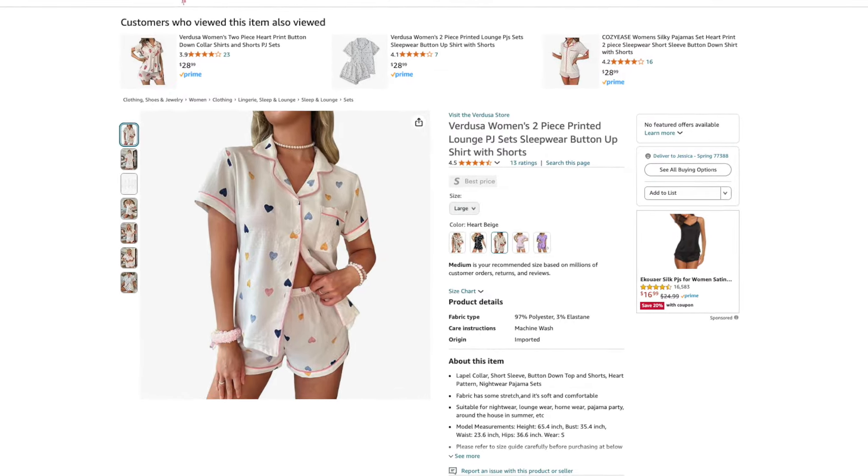Now we're moving on to some loungewear. Here I have this two-piece set from Verdusa. I got the color heart beige, but it's available in five other colors and prints, and I ordered this in a size large. Here's the pajama set on. I'm so glad that I went up a size in these because they do not have any stretch at all — the only stretch is right here along the waistband of the shorts because they do have a nice elastic. I definitely recommend sizing up if you want a very relaxed and oversized fit. The fabric of this set is on the thinner side. When I tuck my shirt in, you can see the shirt through the shorts, which gives you an idea of how thin the fabric is. Because these are pajamas and I'm wearing them inside the comfort of my home, I'm okay with them being a little on the thinner side. If you want a PJ set with more opacity, you might want to pass on these.